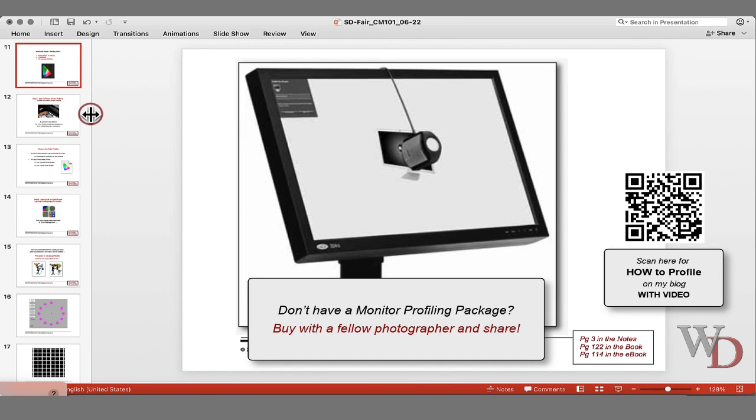If you don't have one of these devices and the software, buy it with a friend — split the cost. You only need it for 15 to 20 minutes every three or four months. The software is legal to load on multiple computers, so it's just the hardware. If you've got two or three people, camera clubs could have these available to check out and rotate, so people can do that.